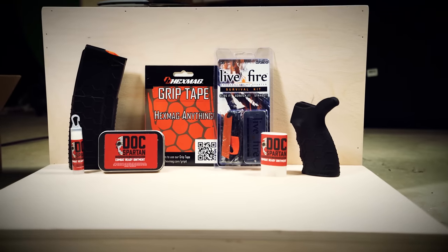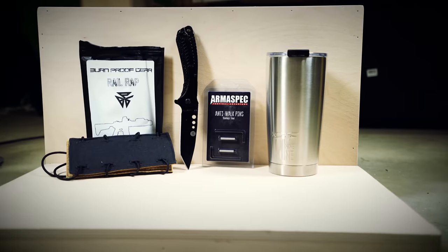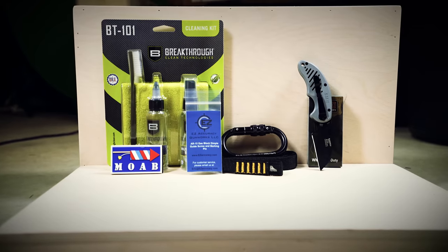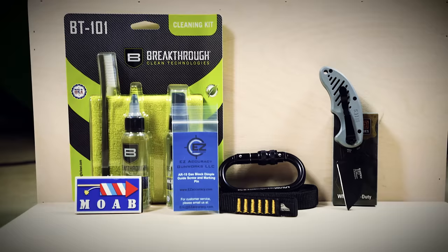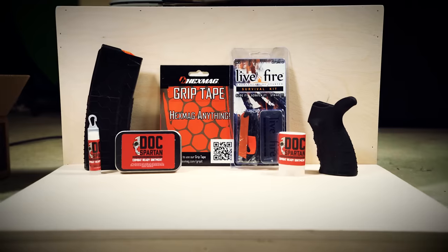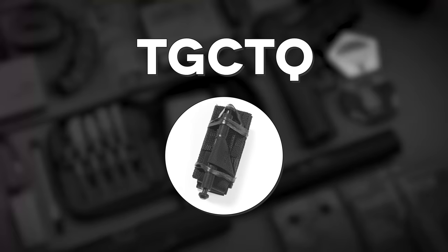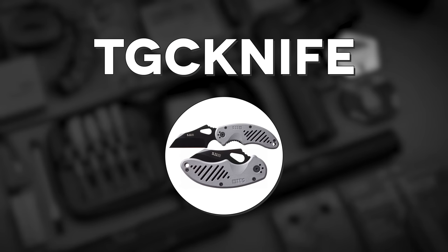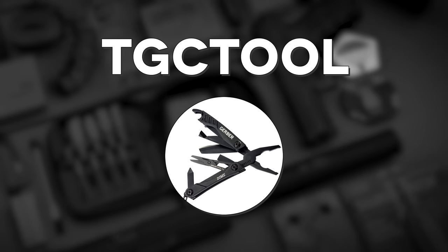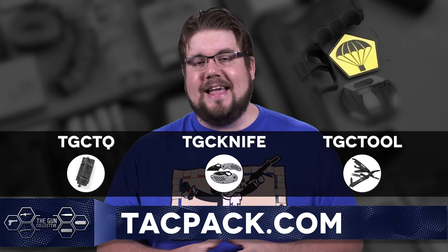TacPak offers some of the highest quality firearms, EDC and survival gear in a monthly package shipped right to your door. One month could be heavily focused on gun parts, the next on some sweet survival gear. They're always mixing it up and sending out stuff you will actually use. You now have 3 options for free items: TGC TQ gets you a free tourniquet, TGC Knife gets you a folding knife, and TGC Tool gets you a pocket-sized multi-tool. Punch in those codes over at TacPak.com.